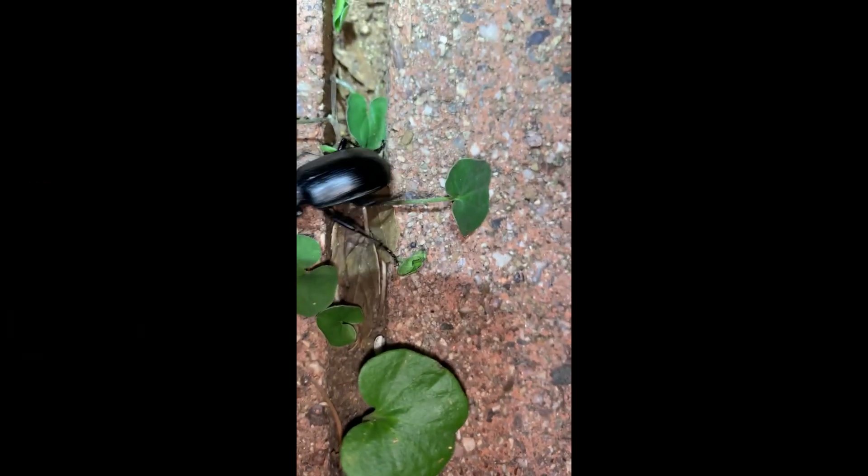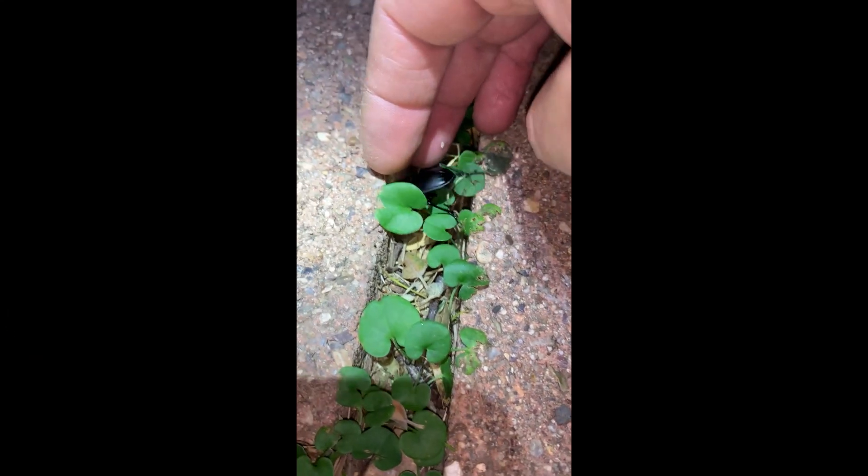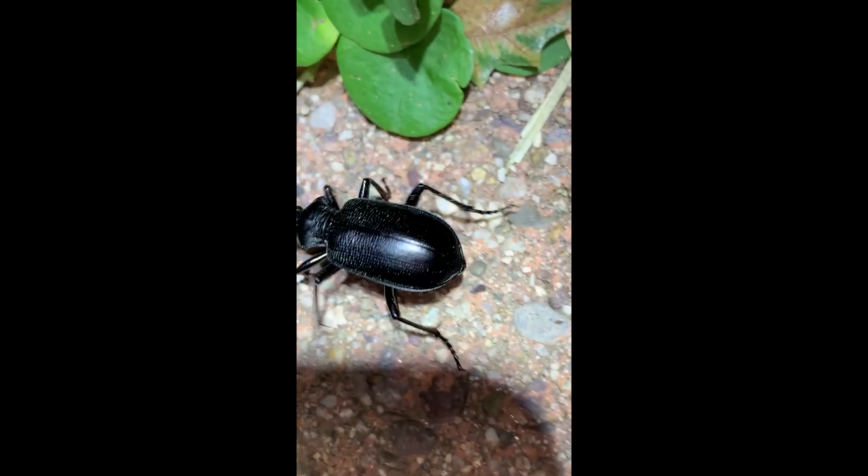If I bring it out here, you might be able to see the teal coloration there at the perimeter of the body — the elytra, the wing covers of this beetle. And you can see that the elytra are striated; they have little lines in them.